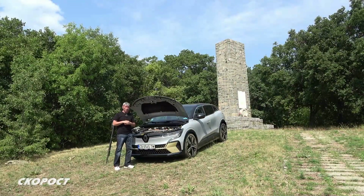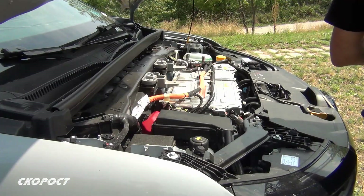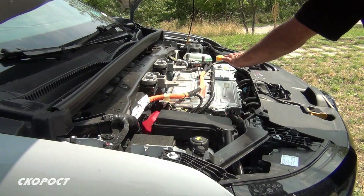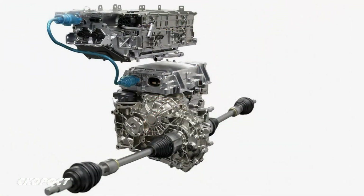It's time to talk about Renault Megane E-Tech Electric. Тук под предницата пак кой знае какво не може да се види, тъй като управляващата електроника е отгоре, електромоторът е отдолу.